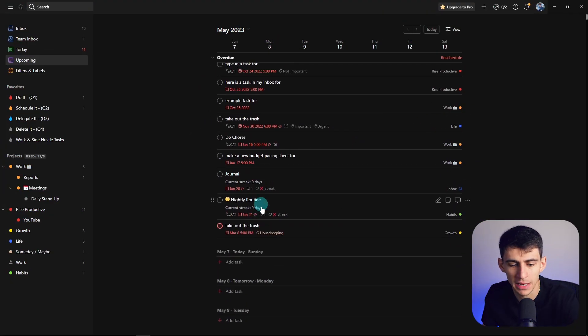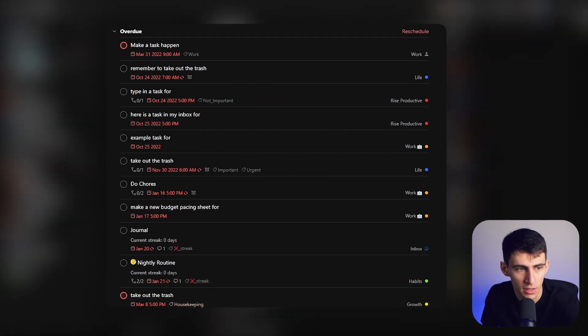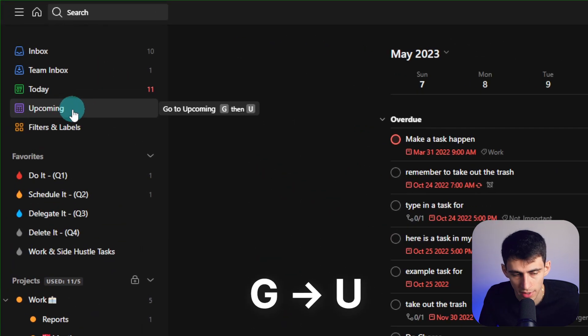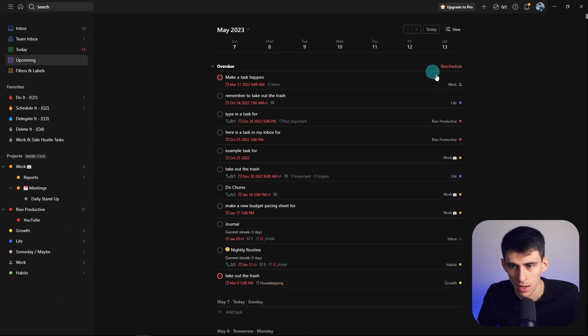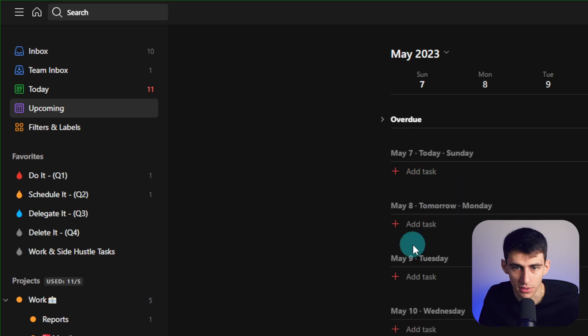A nice update they made recently is in the overdue section on the upcoming view. You can press G and U to go to this page — so if I was on inbox I could press G and U and it would pop up right here. Instead of having to see all these overdue tasks, we can press this to collapse that section, so we can focus on everything else on our task list.